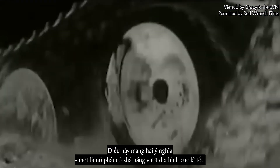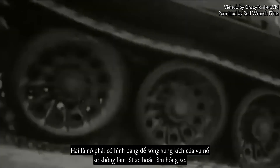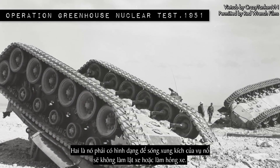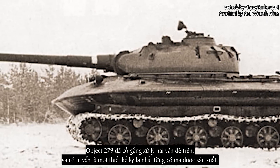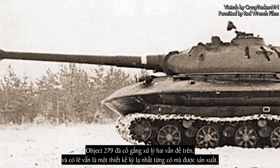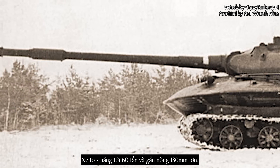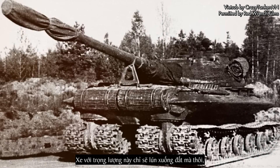This meant two things. Firstly, it had to have incredible off-road capabilities. Secondly, it had to be shaped in such a way that the shockwave of a nuclear blast wouldn't simply flip the tank over or otherwise disable the vehicle. Object 279 attempted to solve both of these issues, and is still today probably the most bizarre design to see actual production. The vehicle was huge, weighing in at 60 metric tons and mounting a mammoth 130mm gun. A typical vehicle of this weight class would likely sink into the ground, but the 279 had a unique feature: it has four sets of tracks.